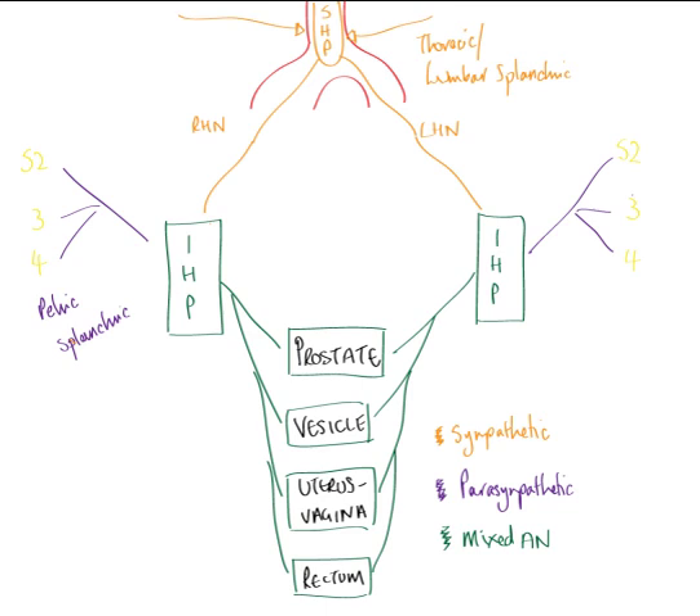One final point: also coming away from S2, S3, and S4 is the pudendal nerve — and this should not be confused with the pelvic splanchnics. The pudendal nerve is an important somatic nerve. Although the pelvic splanchnics are autonomic parasympathetic nerves, the pudendal nerve is a somatic nerve that happens to also arise from the second, third, and fourth sacral rootlets. The pudendal nerve is important as it supplies structures like the rectal and urethral sphincters.